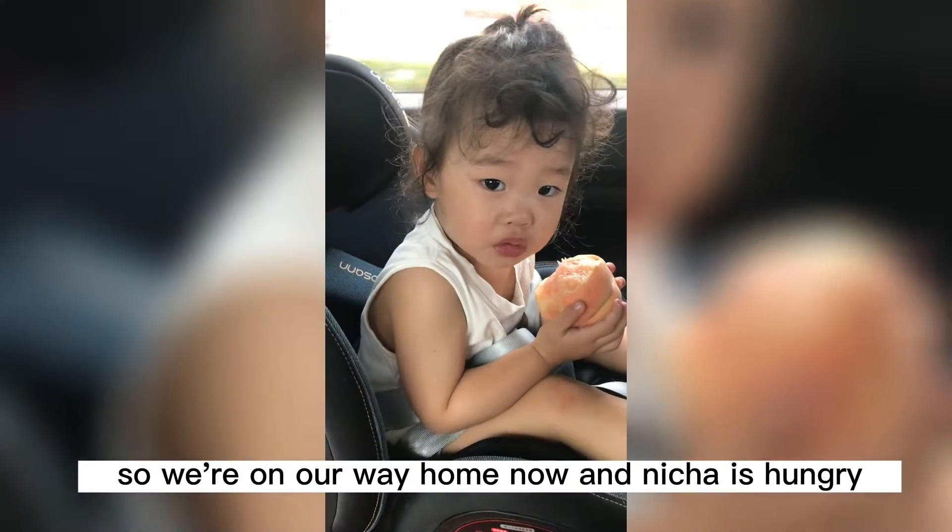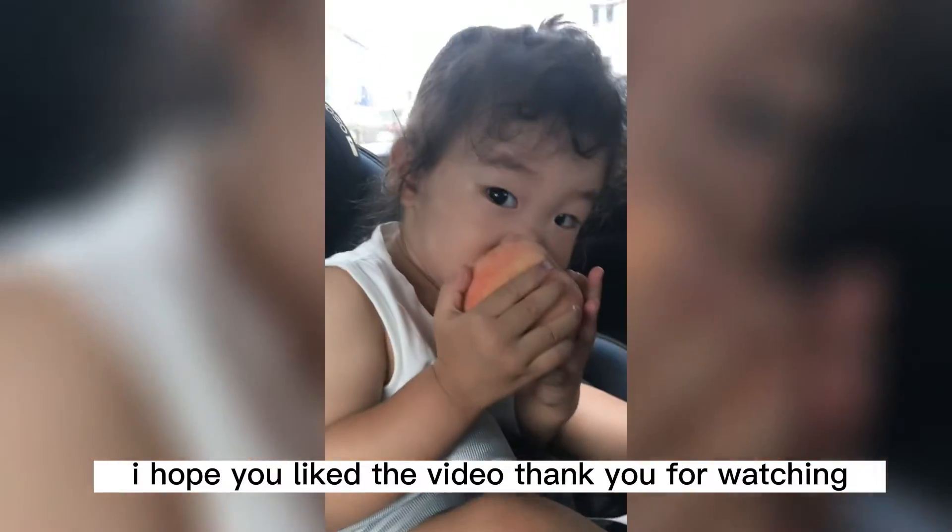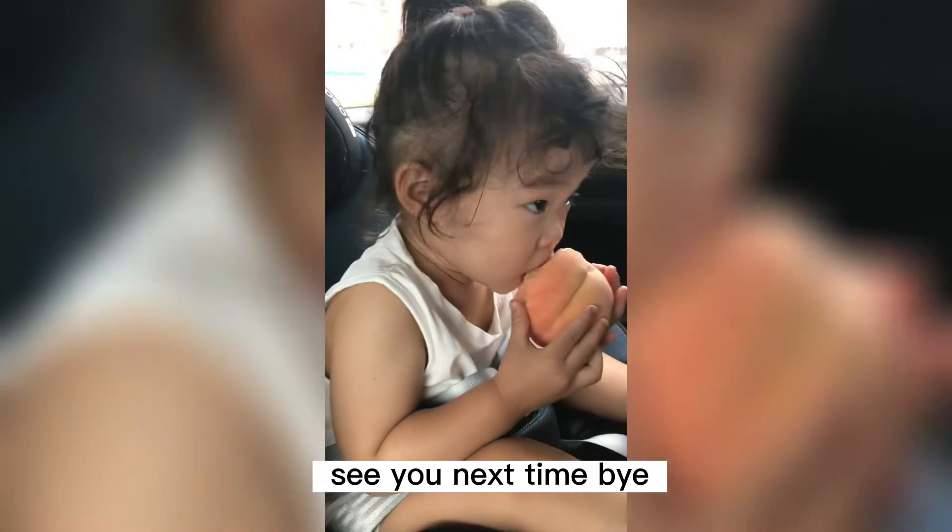So we're on our way home now, and Naicha is hungry, so we gave her a peach. I hope you liked the video. Thank you for watching. See you next time. Bye.